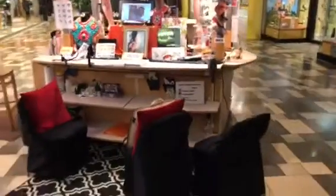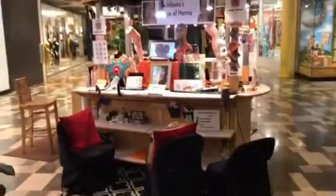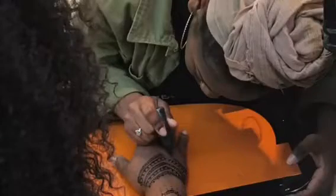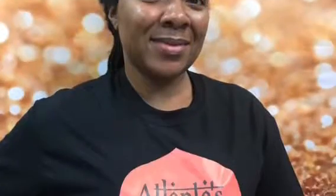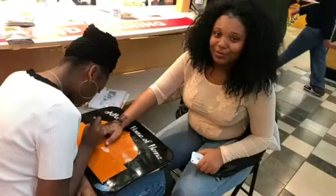We have to be open every day the mall is open, from 10 in the morning till 9 at night. We have a group of five henna artists that work the shop — come and see us if you are in Lithonia at Stonecrest.